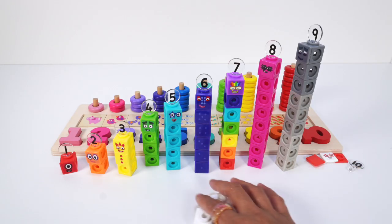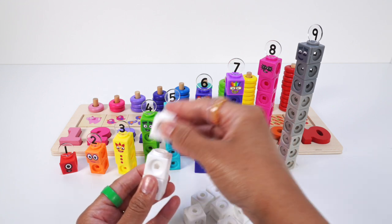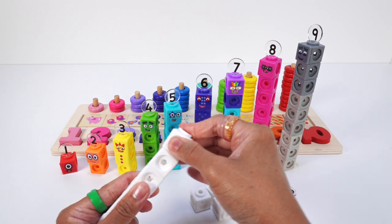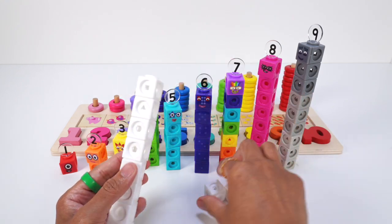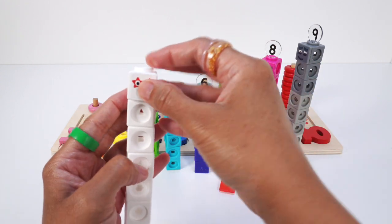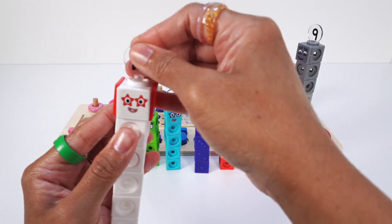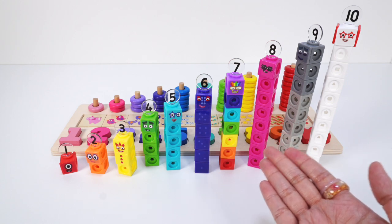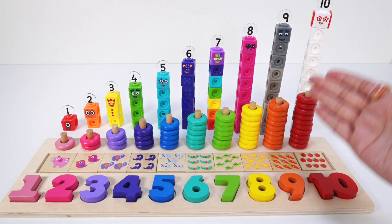Number block 10 is white with red borders. We'll be right back.